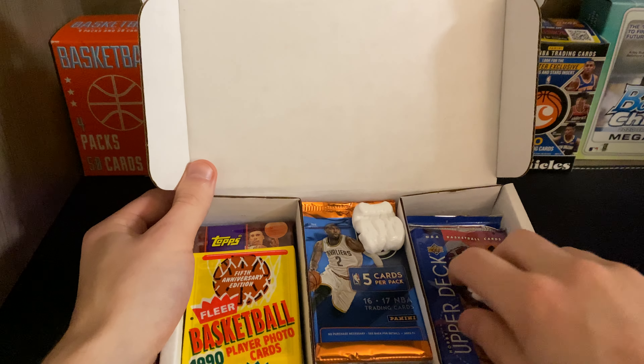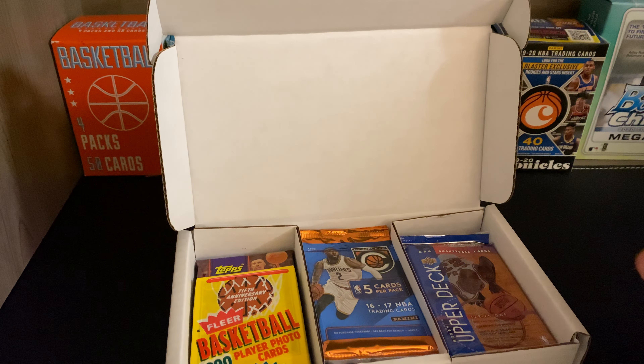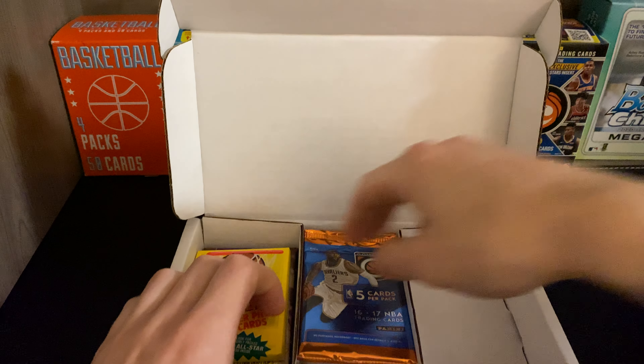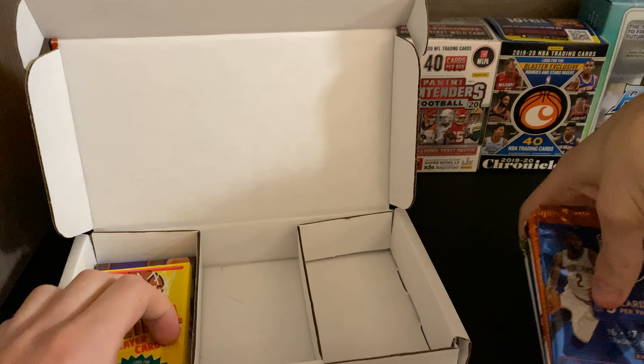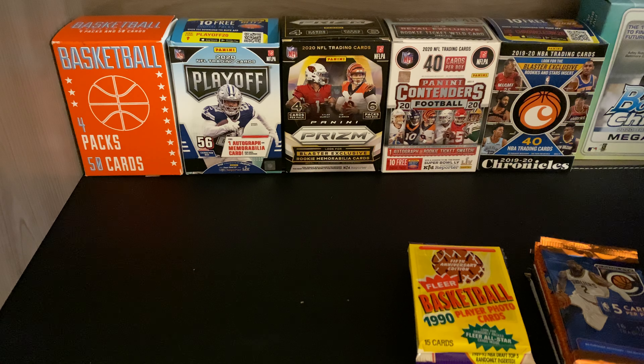So there are three rows of packs with my bubble pieces. I'll put them to the side, take each one out, put them in the order of the way they were packaged in the box, and then I'm going to sort them by year and open them by year. That's usually the way I do it.